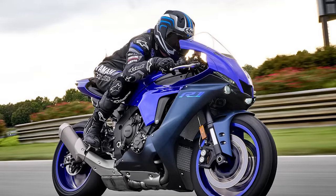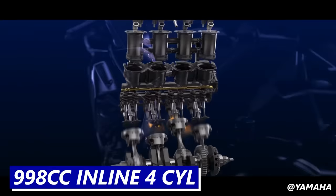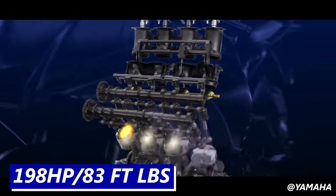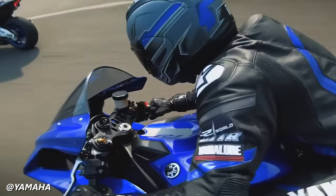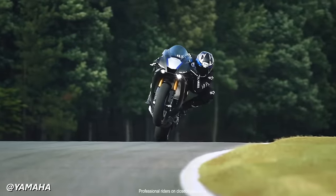As for the current Yamaha R1, it still manages to be a contender for the best liter bike on the market today. Its 998cc CP4 cross-plane engine makes 198 horsepower and 83 foot-pounds of torque. Its chassis has been finely tuned and updated over the last two decades to make it one of the best handling motorcycles on the racetrack.